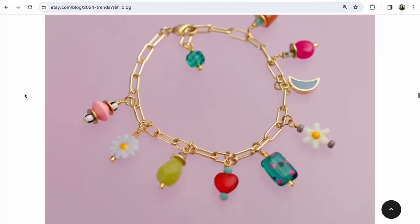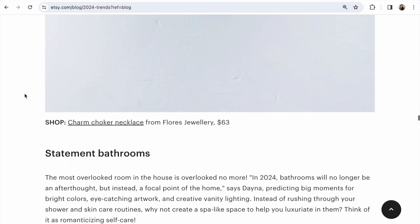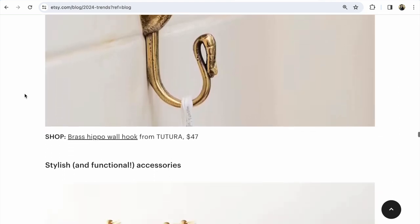Charmed jewelry will be popular — jewelry with charms, like this. And statement bathroom — a statement bathroom with beautiful items for the bathroom.